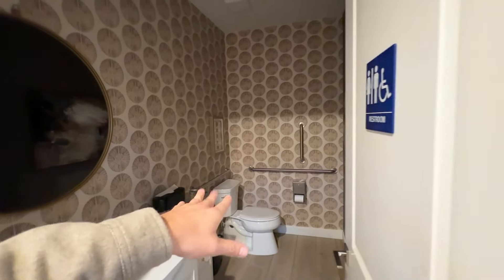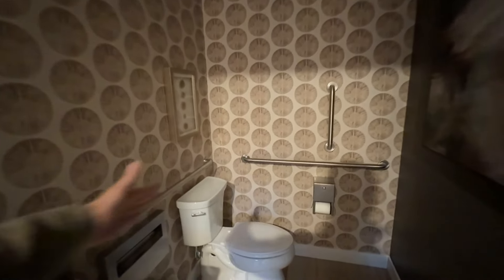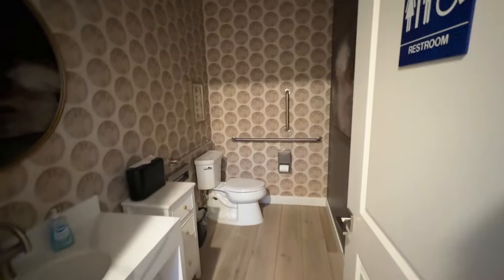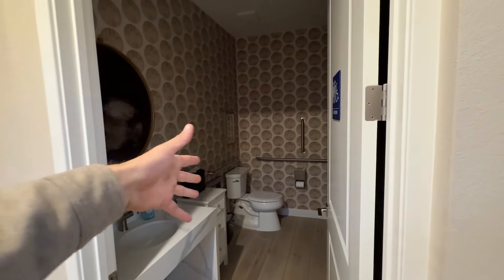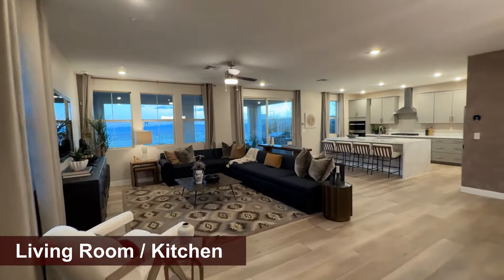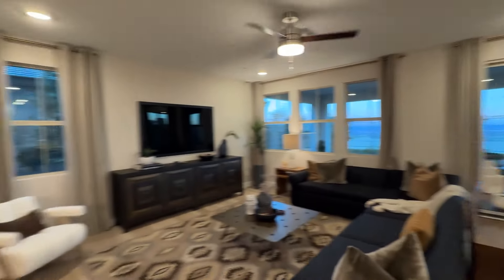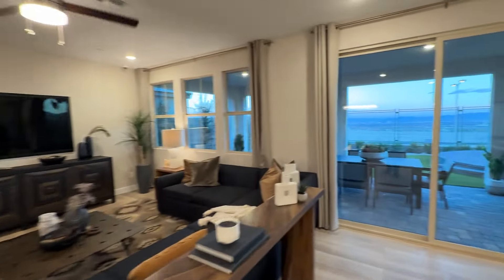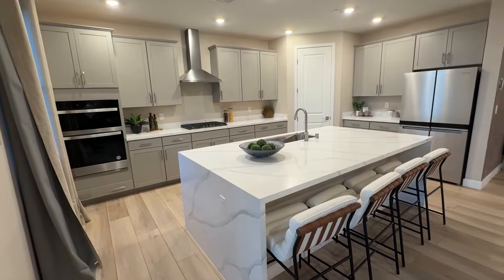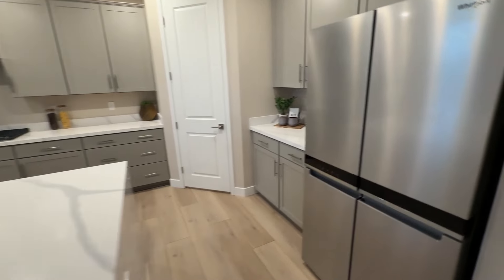Usually the powder room is a lot smaller, but this one is handicap accessible, which is why they extended it. You can actually opt for a full tub and shower downstairs in addition to the primary bedroom's full bathroom. Huge open floor plan with lots of light and windows. The 6-by-8 or 8-by-8 sliding door option is available — same as in the other house. This one has the waterfall countertop, which is about $1,800.